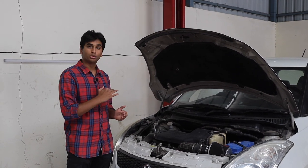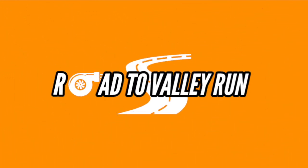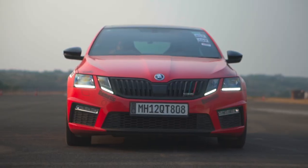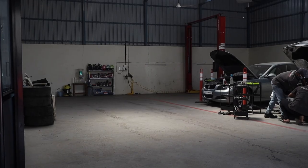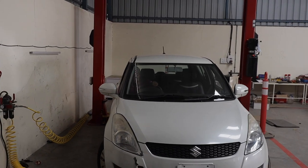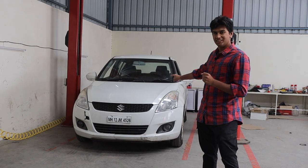Welcome to another episode of Road to Valley Run. In this episode, we have this thing with us — because this engine and this car is superior in each and every sort of way possible.